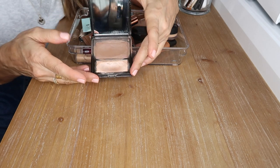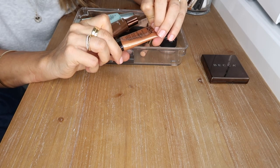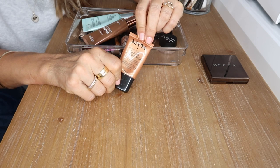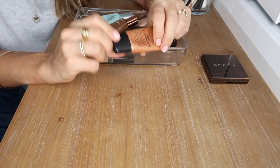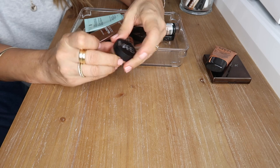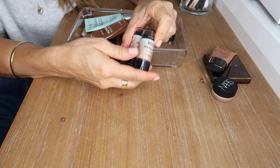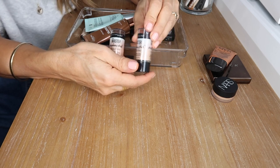This is the NYX Born to Glow liquid illuminator — I love it. It's great on the high points of the cheeks, quite gold so it suits mostly warm tones, but I really love that product. This is my NARS Soft Matte Complete Concealer — my favorite concealer, this stuff is just amazing.